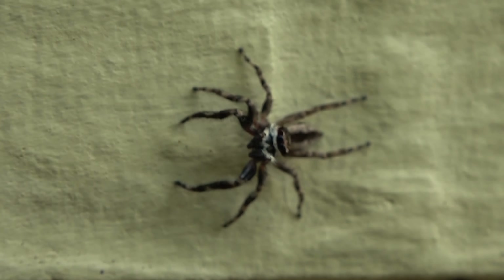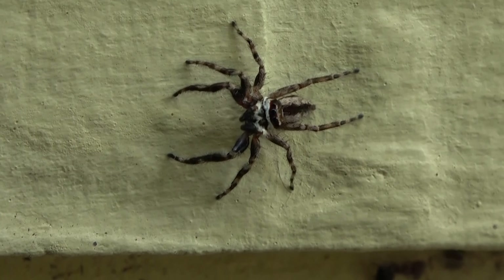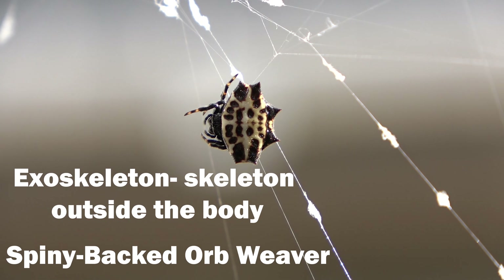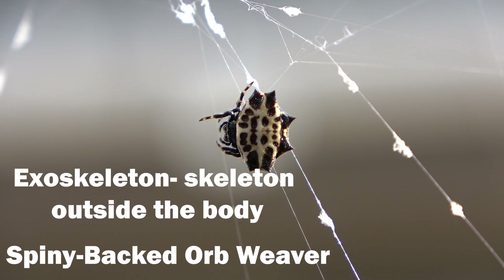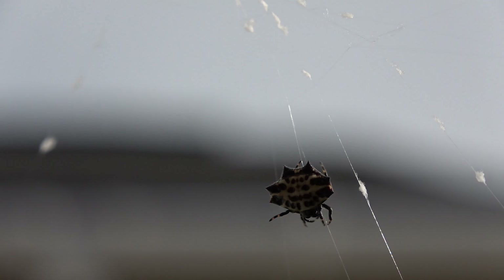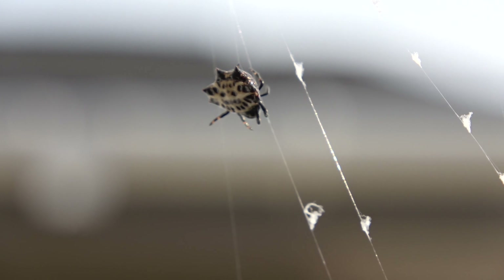These spiders have many different adaptations to help them survive in their environment. This spiny backed orb weaver has a hard exoskeleton — an external covering that protects the body. This orb weaver's spines are to defend itself from predators.